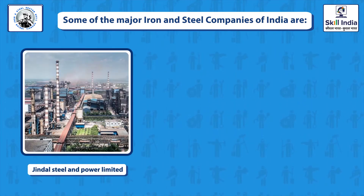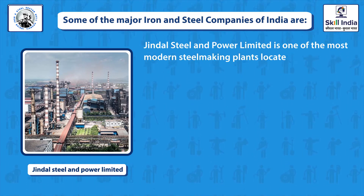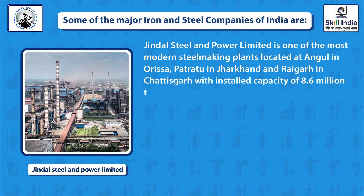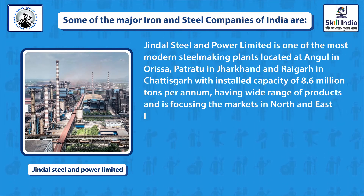Jindal Steel and Power Limited, JSPL, is one of the most modern steel-making plants, located in Angul, Odisha; Patratu, Jharkhand; and Rajgarh, Chhattisgarh, with an installed capacity of 8.6 million tons per annum. It has a wide range of products and focuses on markets in North and East India.